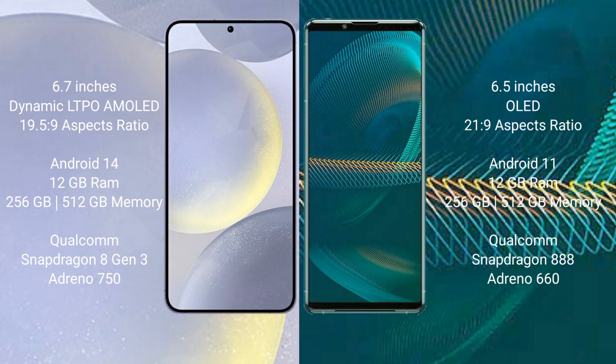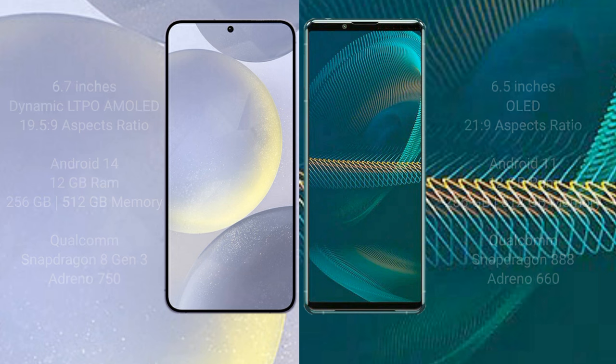Samsung Galaxy S24 Plus comes with 12GB RAM, 256GB or 512GB internal storage, a Qualcomm Snapdragon 8 Gen 3 processor, and Adreno 750 GPU. Sony Xperia 1 III comes with 12GB RAM and 256GB or 512GB internal storage, a Qualcomm Snapdragon 888 processor, and Adreno 660 GPU.